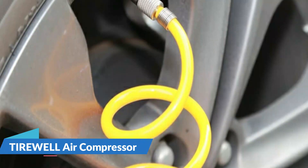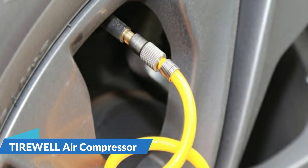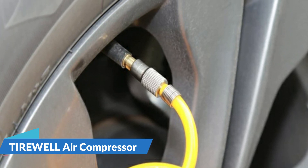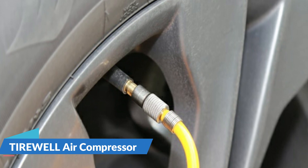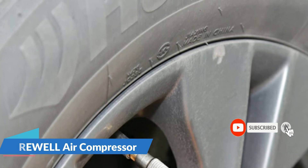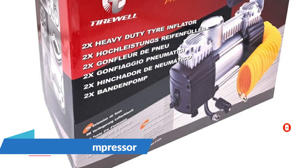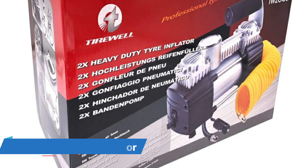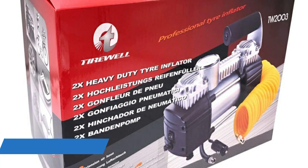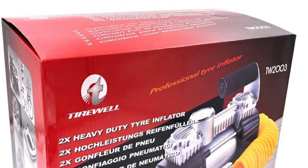The Tirewell is particularly suitable for SUVs, trucks, vans, RVs, crossovers, MPVs, campers, trailers, and minivans, and can also be used for cars, motorcycles, golf carts, bicycles, and more. It is equipped with a 5-meter extension hose and high-quality battery clamps. The extension hose meets the needs of long-wheelbase vehicle inflation, and the battery clamps connect directly to your vehicle battery to power the tire inflator and other 12-volt devices.